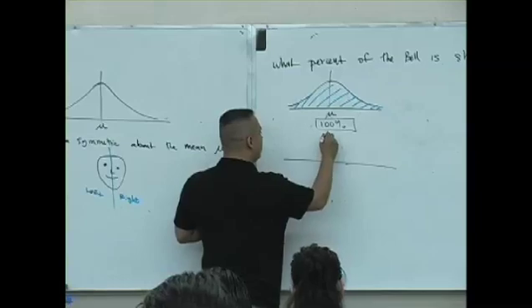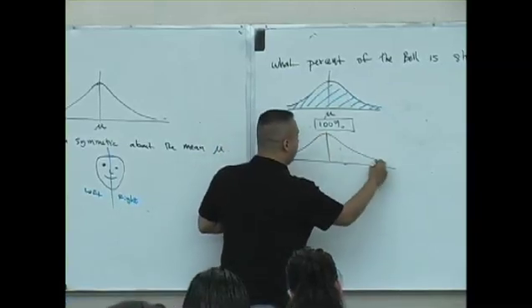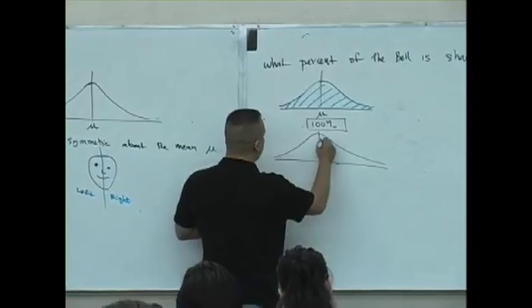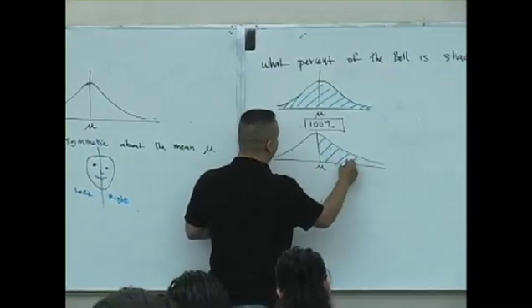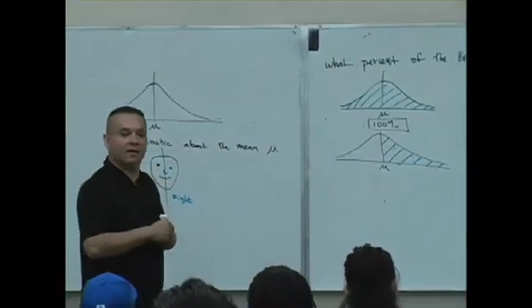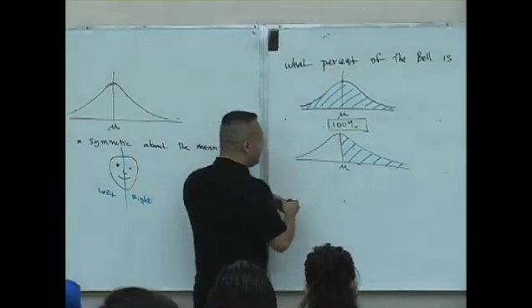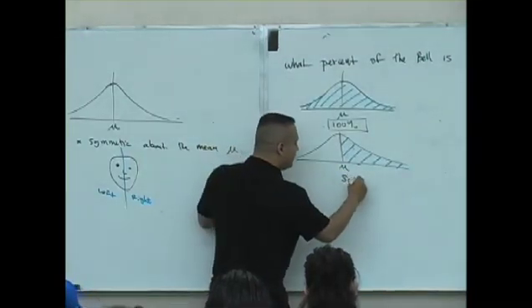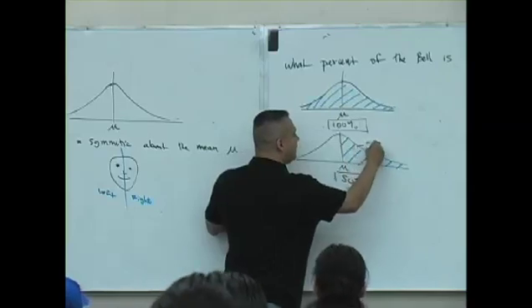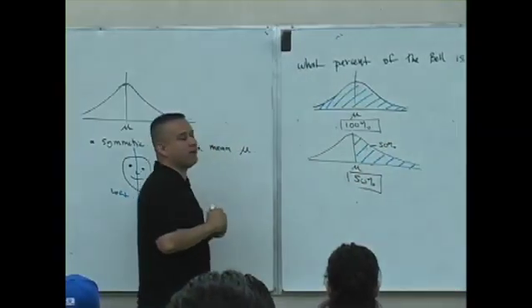The next example. Is this too easy? Fifty percent. How do we know that's fifty percent? Isn't that the right side that's shaded — fifty percent?